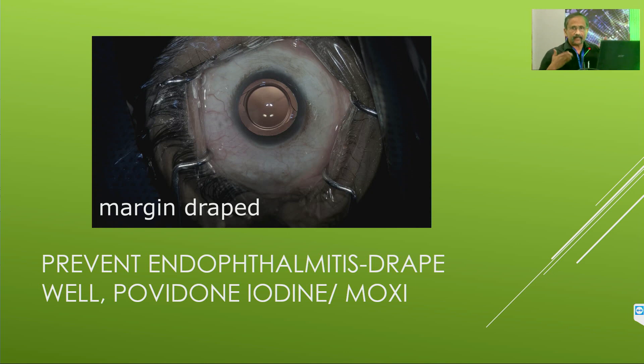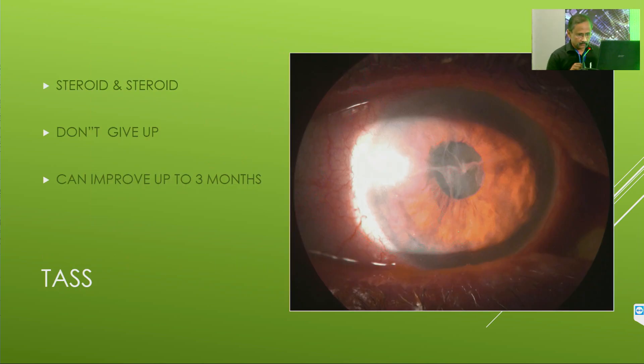Drape it well. From 2014, I have been using intracameral moxifloxacin — I have no financial interest. I give 0.3 ml of moxifloxacin and 0.7 ml of BSS, make it one cc, and use it to replace the entire BSS inside the bag. I also use the same to hydrate all the side ports as well as the main port at the end of surgery. I never had any endothelial problem and never had any TAS. I have been doing this for nine years now.